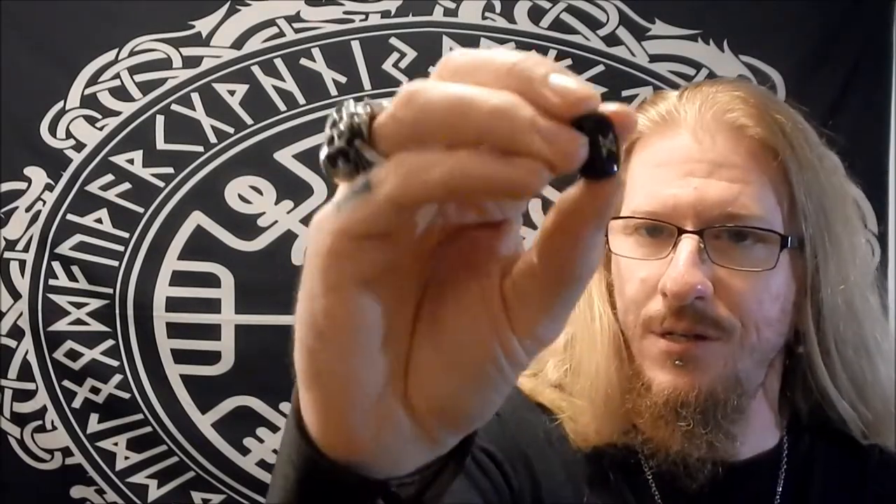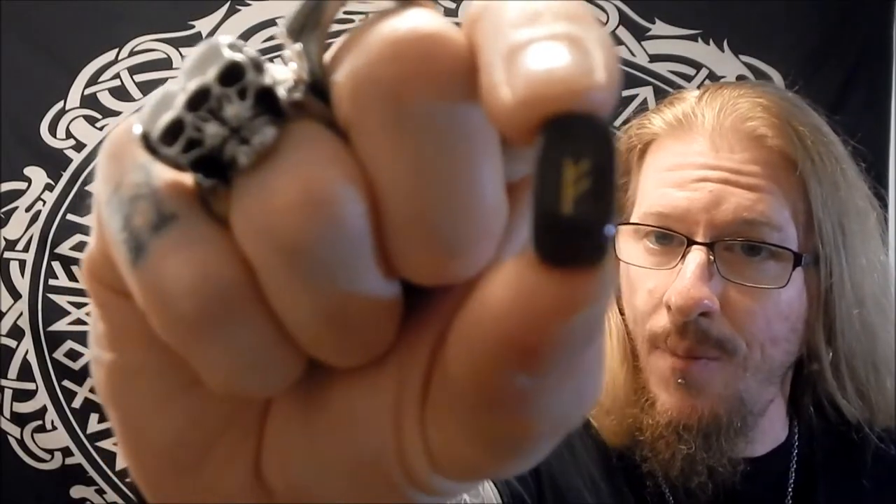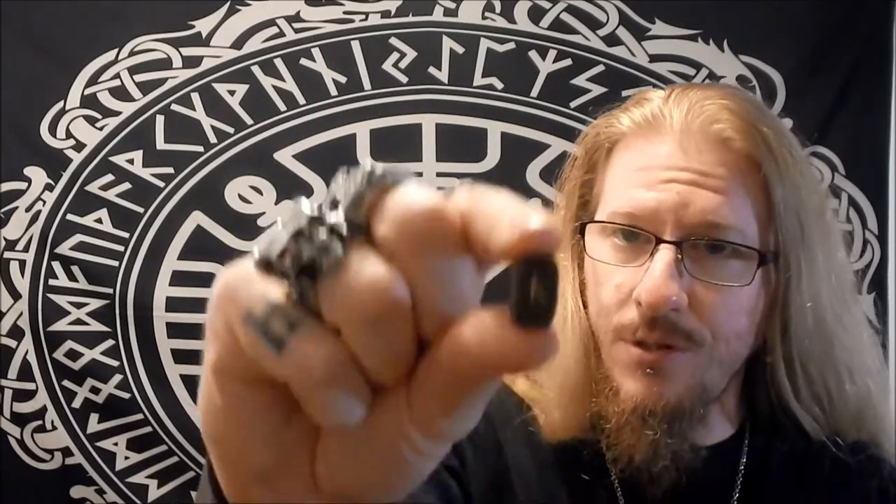We've got obsidian stone rune stones. They are a bit small but great for traveling, casting, and rune readings. They are a black precious stone with gold etched runes — not just painted on, there's actual texture to them. You get the full 24 Elder Futhark runes in a nice bag to carry them in. I really love this item. If you're interested in learning the runes, now you've got a set to work with, or it makes a wonderful gift.